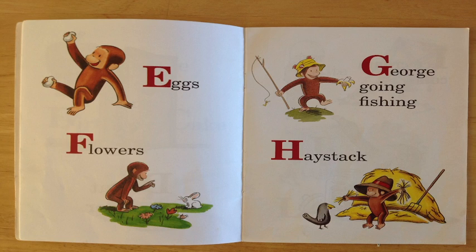G is for George going fishing. Look, George is going fishing there! Can you see that? Excellent job!